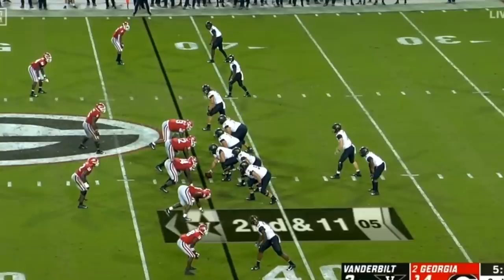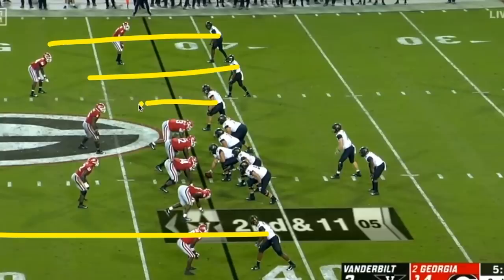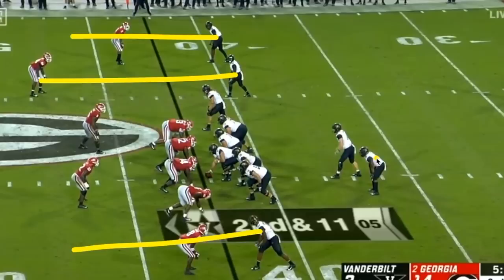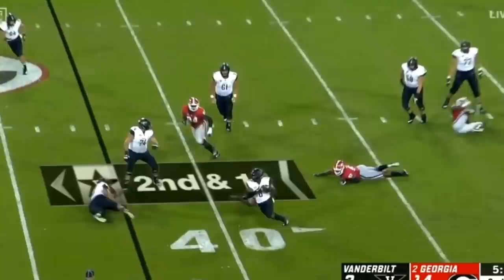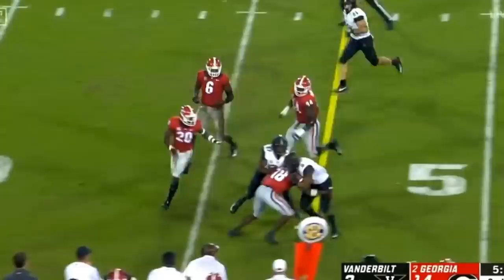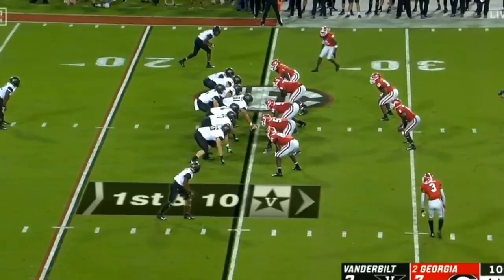Another trick Vanderbilt likes is stretching the field vertically more so than horizontally. In a fairly widespread formation, three different guys run verticals while one receiver does a five-yard curl — but the real play is a screen to the running back. Because the verticals are clearing out the defense, there's no one over there for the running back. Georgia does have a defender coming up to defend the screen, but he misses the tackle and there's nobody else in the area because that safety came up, leaving a wide open space.